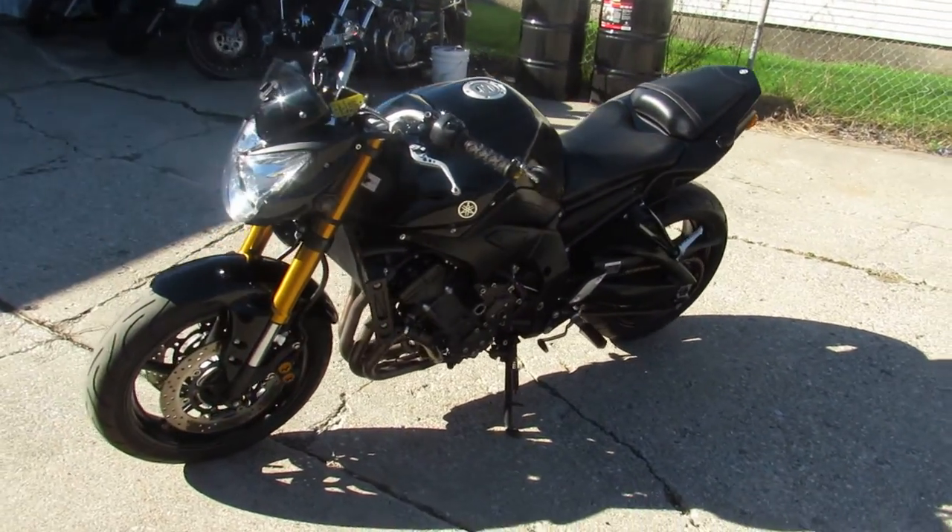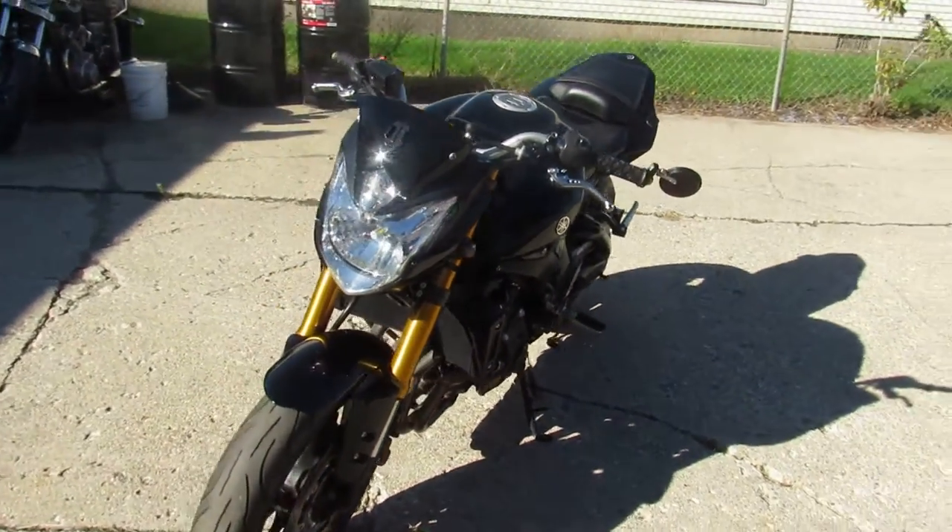Hey guys, ApprovalPowerSports.com here. Anybody looking for an FZ8, here it is — 2011.